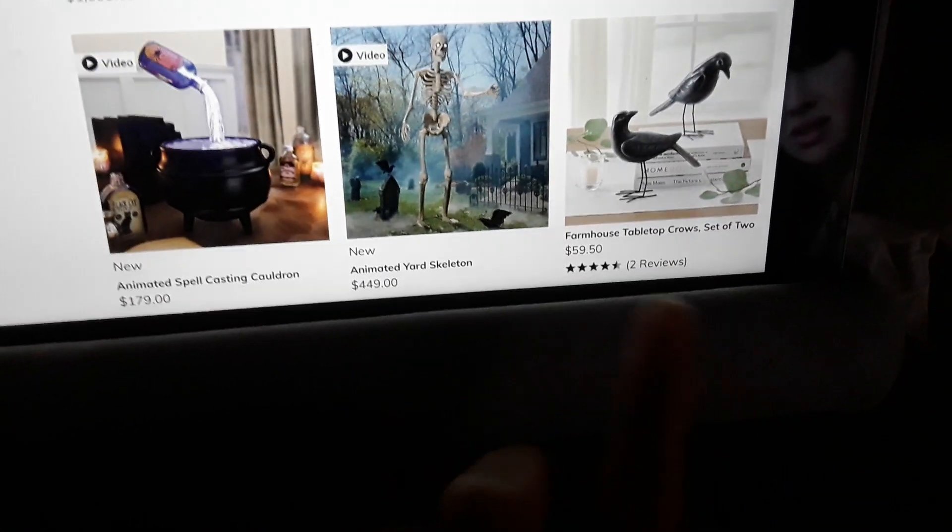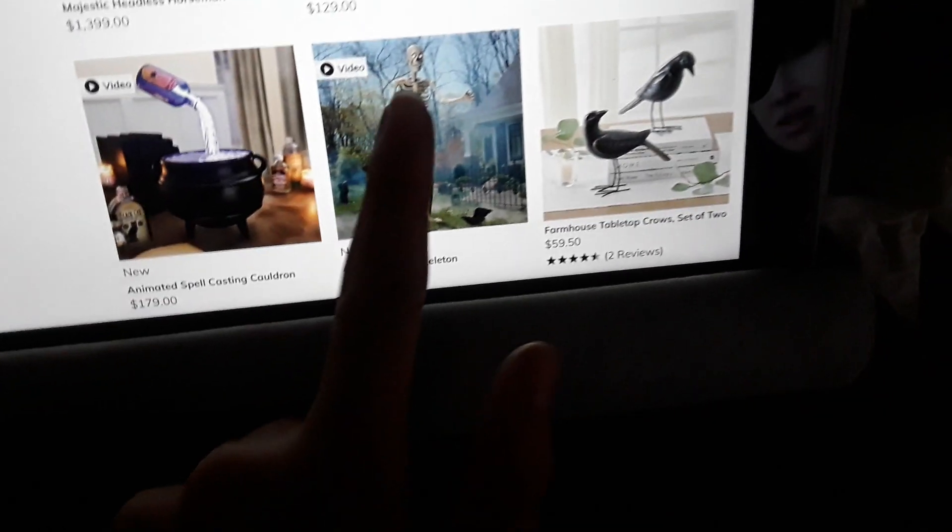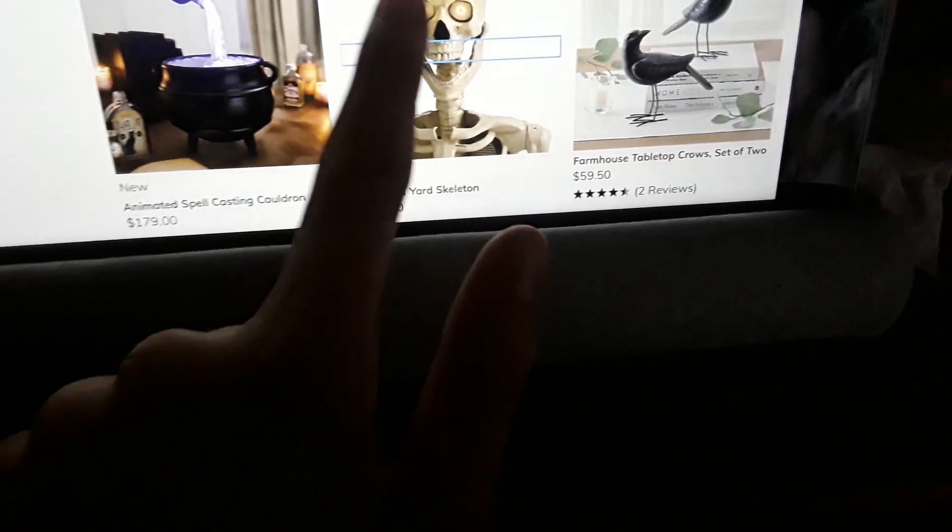I don't think they're all new, because that one — the tabletop crows — has a 'new' sign on it, but I don't think that's actually new. I'm just going to show the new ones. There's a video there for that one, but I'll just show the videos for the new items.